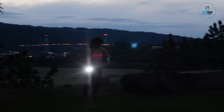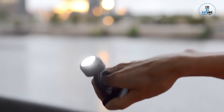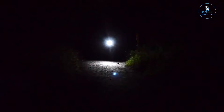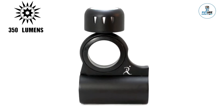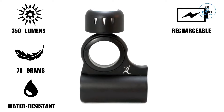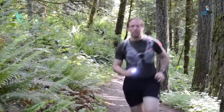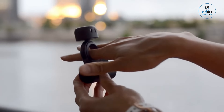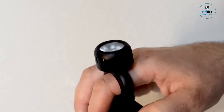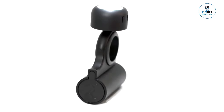TORTURING Wearable LED Flashlight. The TORTURING Wearable LED Flashlight is a hands-free illumination solution designed for convenience and versatility. Crafted to be worn on your finger, it features a powerful LED light that provides a focused beam for various tasks. With an adjustable strap, it ensures a secure fit on any finger size. Ideal for nighttime activities, DIY projects, or outdoor adventures, this wearable flashlight enhances visibility while keeping your hands free, offering a unique and functional lighting accessory.